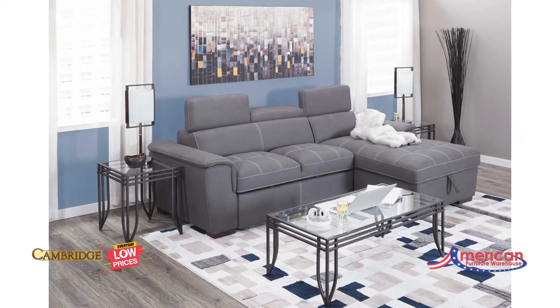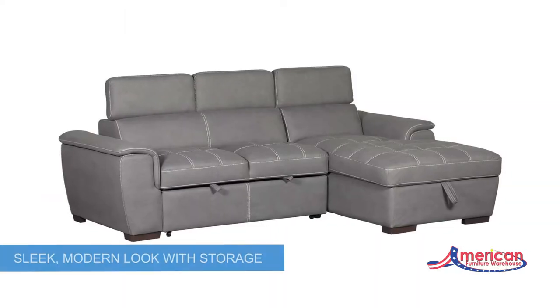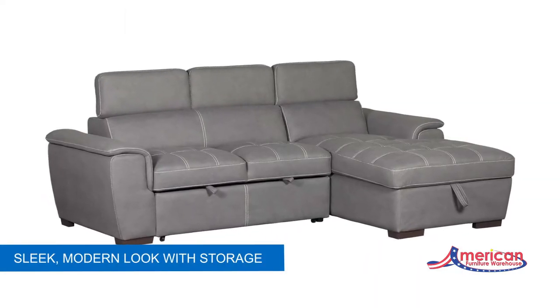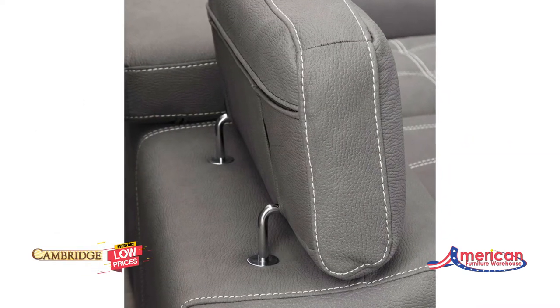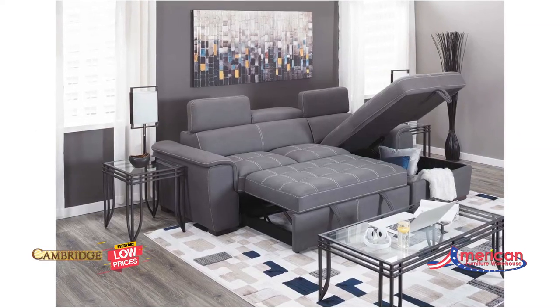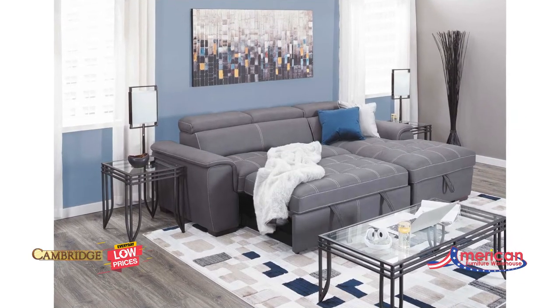Get the most out of your space with the Levi two-piece sectional with pull-out bed by Cambridge Home. This sectional has a sleek, modern look with rounded track arms, contrast stitching on the graphite upholstery, and comfortable ratchet headrests. Storage underneath the chaise works with a pull-out bed to maximize functionality so you can host overnight guests with ease.